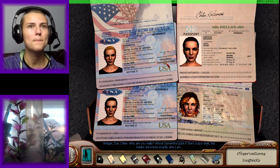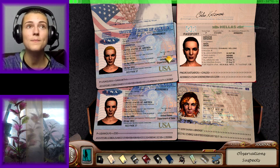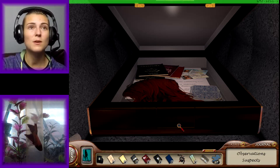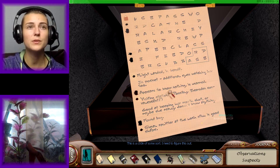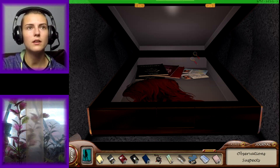What is this? Zoe, Chloe — who are you really? Whoa — Samantha Quick? She's a spy. This means she knows exactly who I am. If you guys don't remember Samantha Quick, she happened to be in our series of Nancy Drew: The Phantom of Venice. So that is crazy. There's something strange about the backing on these cards. This is a code of some sort — I need to figure this out. There must be something around here to help read this. Well, they look like the cutouts I've been finding. And then there's a wig.